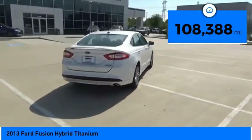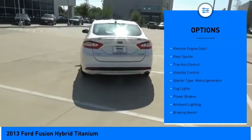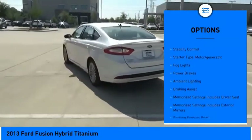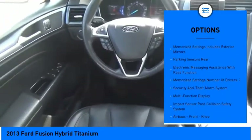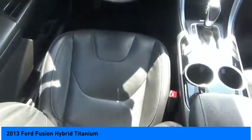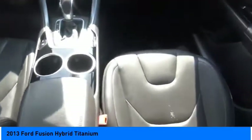Here are some of this vehicle's great options: electronic parking brake, remote engine start, rear spoiler, traction control, stability control, starter type, motor generator, fog lights, power brakes, ambient lighting, and braking assist.